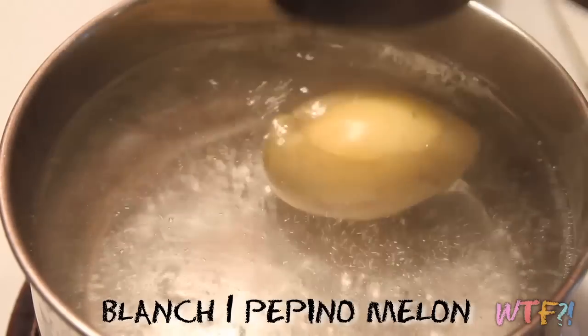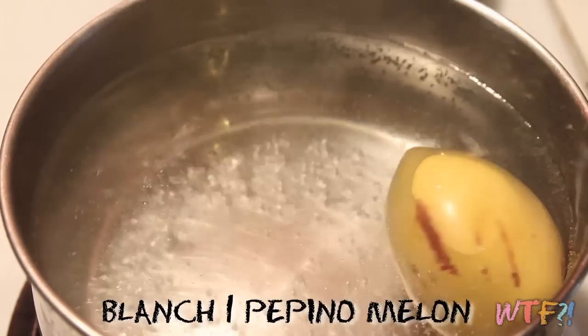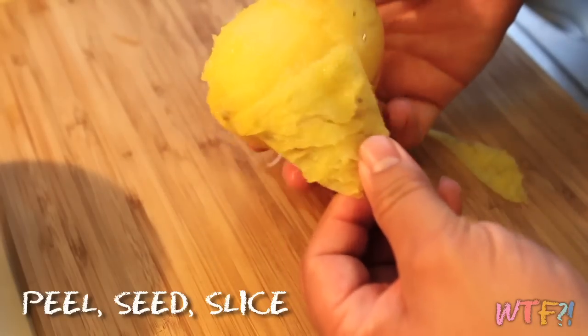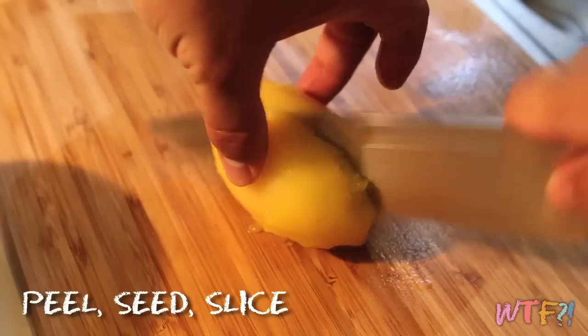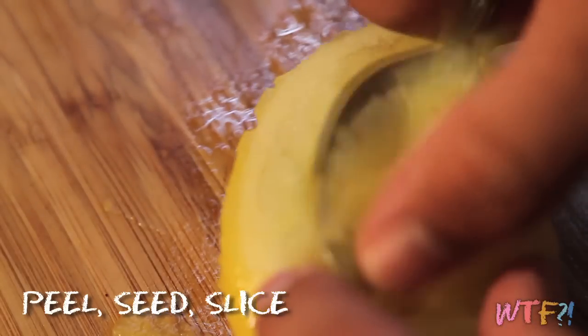First, blanch your pepino melons by adding them to boiling water for about three minutes. Then quickly submerge them in an ice bath. After a minute or two, you'll be able to peel the skin off very easily. Cut the pepino melon in half, scoop out the seeds, and slice it into slices.